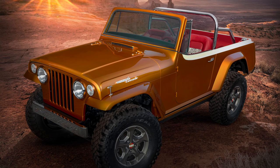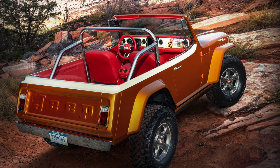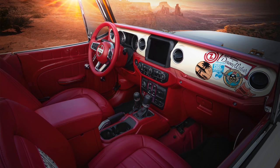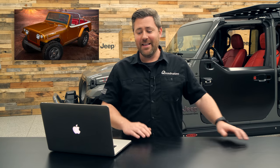The next concept is the Jeepster Beach — an updated 1968 Jeepster Commando Restomod. I love that Jeep has been doing these Restomods for the past few years because they're blending some old-school looks with new modern technology. This Jeepster Commando has a brand new JL dash and a two-liter turbo under the hood — all modern components with those classic lines of an old Jeepster Commando. The carpet's been removed to make it easy to clean up the sand.